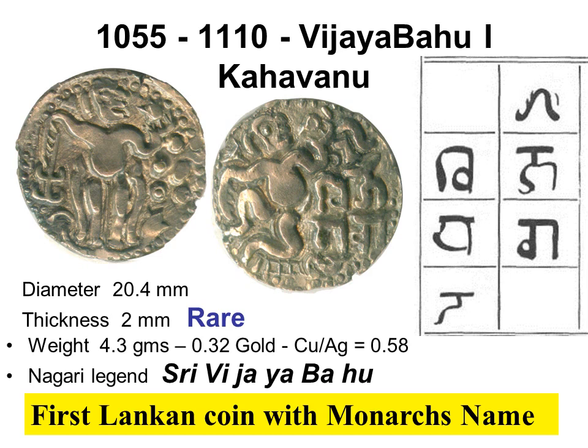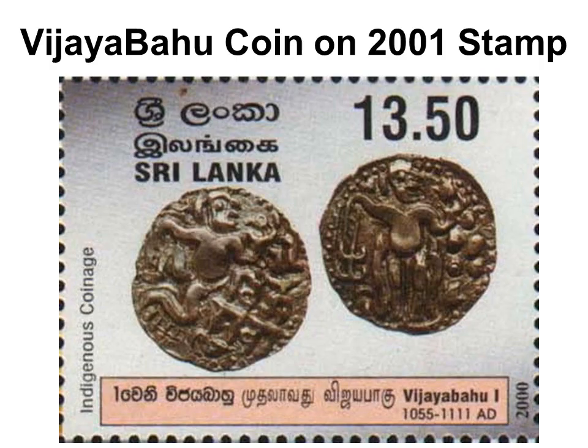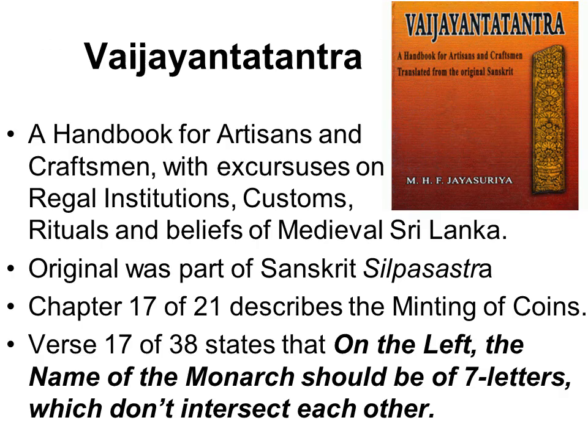In 1070, King Vijayabahu defeated the Chola and reunited Lanka. He replaced his name — Sri Vijayabahu — on a base gold kahavanu. Subsequent Lankan monarchs did the same on silver and copper coins of the same layout. This coin was previously owned by Raja Vikramasinghe and was used as the specimen to draw one of a set of four Sri Lanka stamps on indigenous coinage issued in 2001, and is now proudly in the Lakdiva collection.